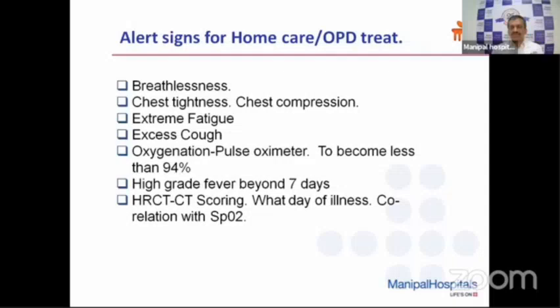When you check their saturation, it may be less than 94% or 92%. Some young patients will have continuous excessive cough — bouts of cough — they are not able to speak, and during each sentence they will have a deep cough. When these symptoms are present, the viremia phase is over but they are in a hyper-immune response phase, and we need to treat these patients appropriately at this point.